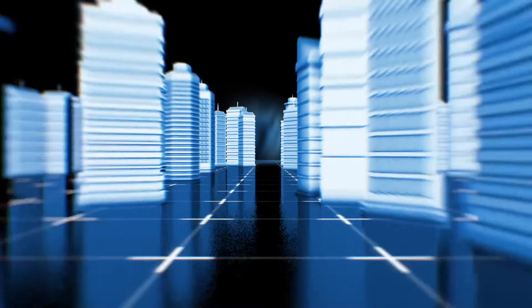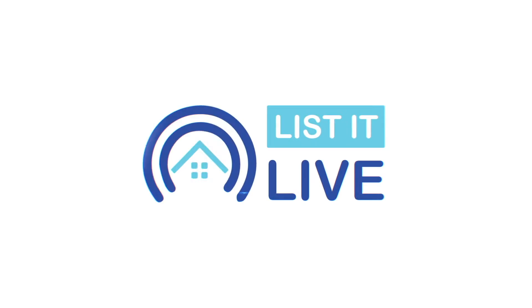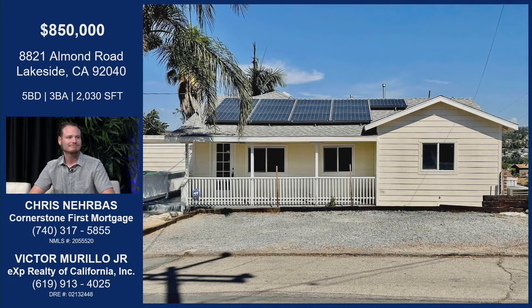Welcome to List It Live, where we give you a guided tour of San Diego's hottest homes for sale. I'm here today with Chris Nervos. I am so excited to have you in the studio today and so excited to dive into this gem in East County, because it's one of my favorite areas. Let's do it.